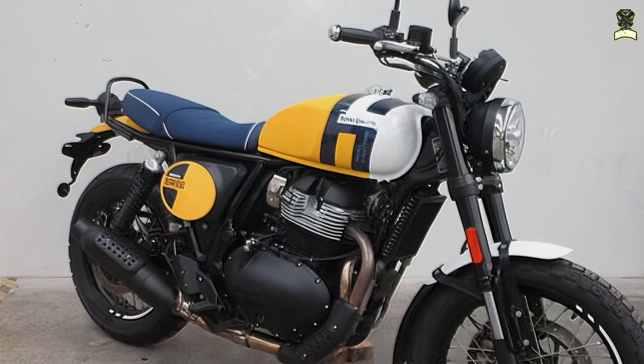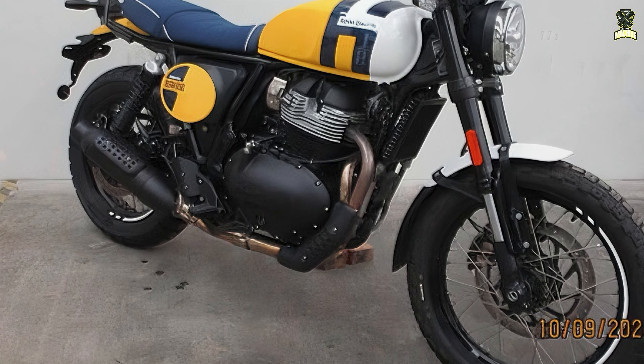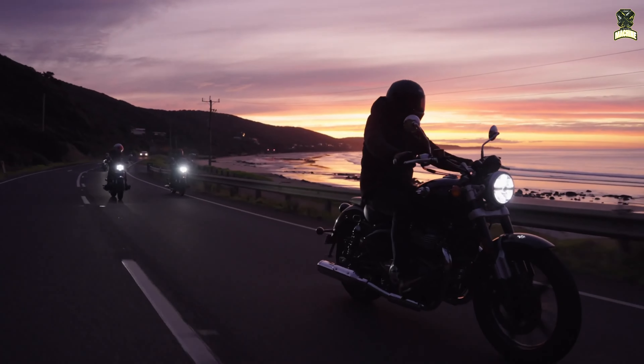With the Interceptor Bear 650, Royal Enfield expands its range to include an air-cooled 650cc twin, taking it to five models in total, alongside the technical godmothers the Interceptor, the Continental GT, Super Meteor, and Shotgun 650.